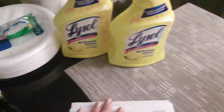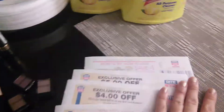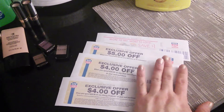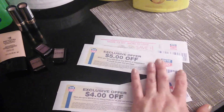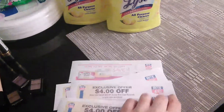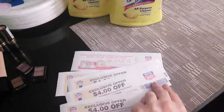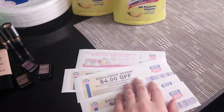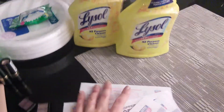And then I got a bunch of coupons that printed out: $4 off of $20 allergy, $4 off of $20 oral care, $5 off of $20 vitamins, $4 off of beauty, and $4 off any skincare products. Those printed out as soon as I hit scan my card.